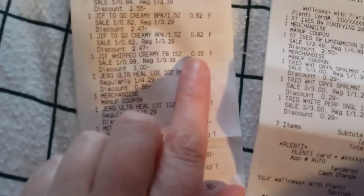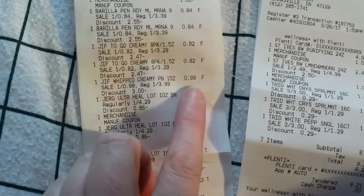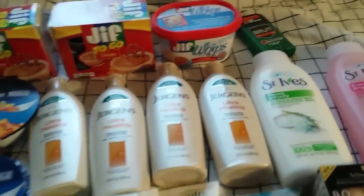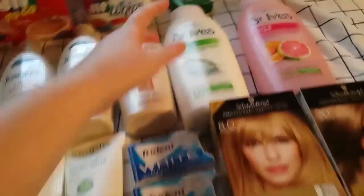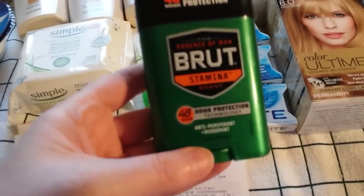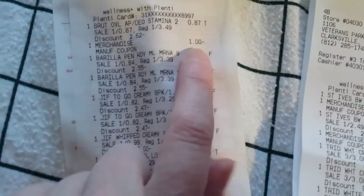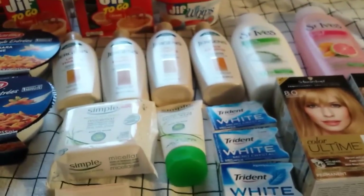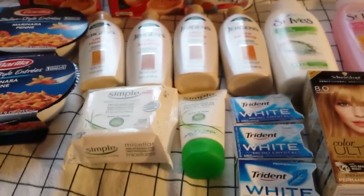Not quite free, but good enough: the Jif to-go were 82 cents and the Jif whipped creamy peanut butter was 99 cents on clearance, so I picked those up. I like the Jif to-go but won't pay full price. The Brute was on 75% clearance at 87 cents, and the $1 manufacturer coupon from Smart Source scanned just fine, so I got a little bit of overage on that Brute.